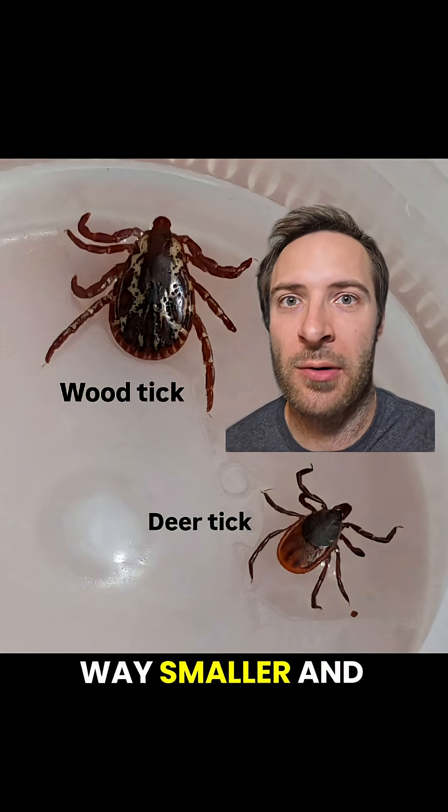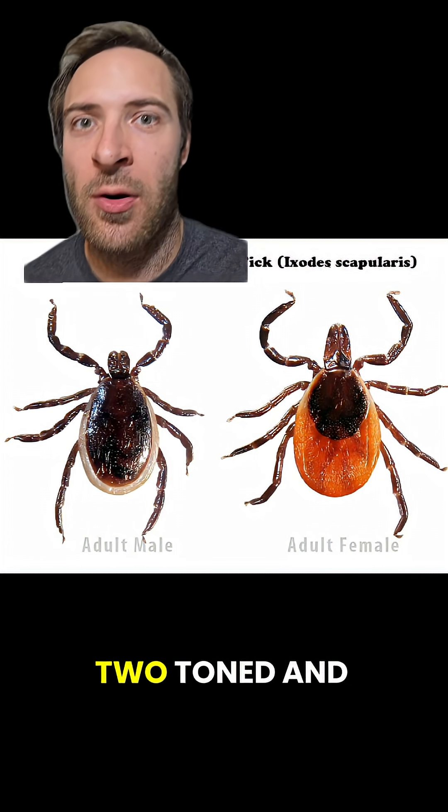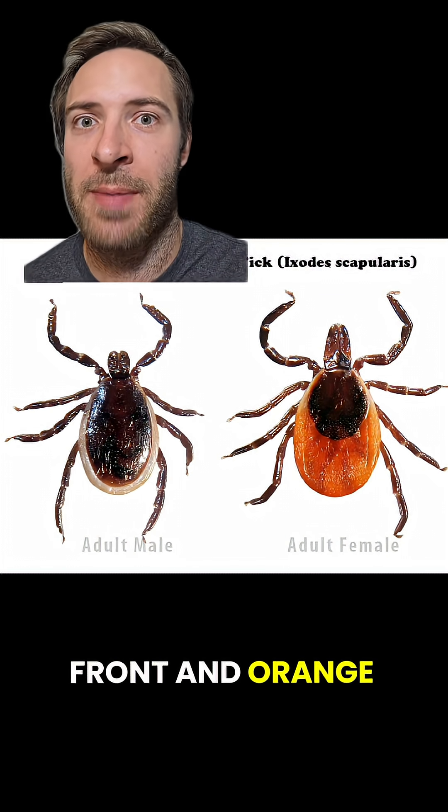Deer ticks are way smaller and have black legs. Males are all dark on top and gray on bottom, while females are two-toned and have black in front and orange in back.